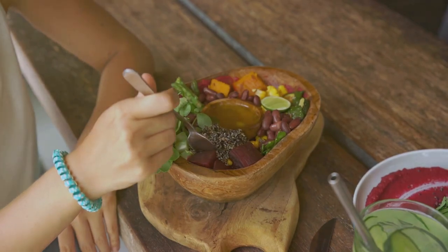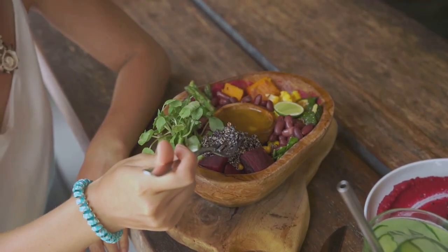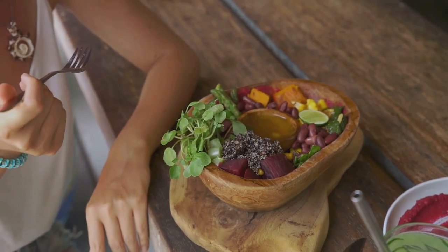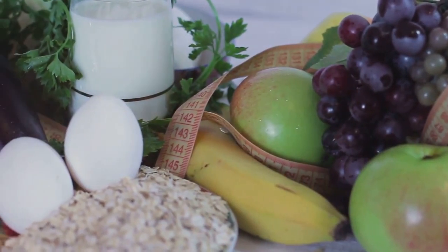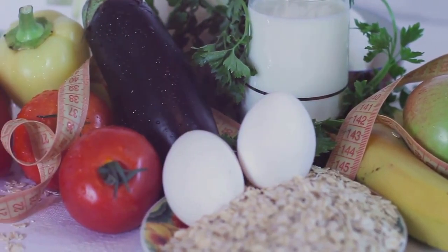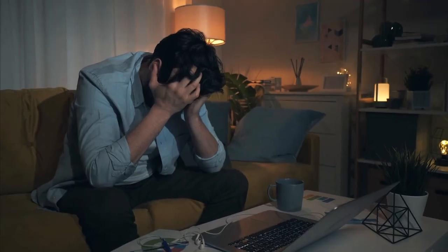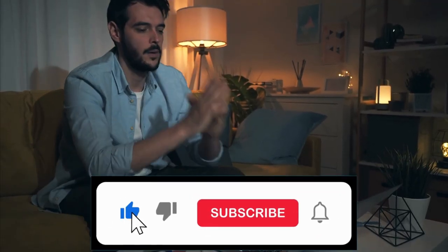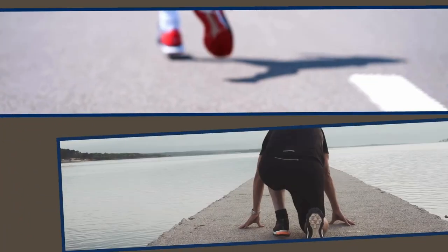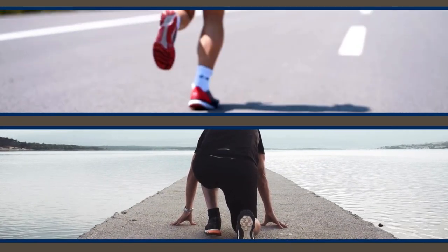And now, for the most important tip of all: consistency is key. It's not about making drastic changes overnight, but about making sustainable choices that you can stick with in the long run. Consistency in your healthy habits ensures that the benefits accumulate over time, leading to lasting heart health. Don't get discouraged if you don't see results overnight. Patience is essential on this journey. It takes time for your body to adjust to new habits and for the positive effects to become noticeable. Trust the process and stay committed to your goals.